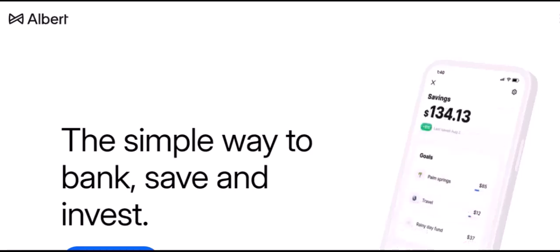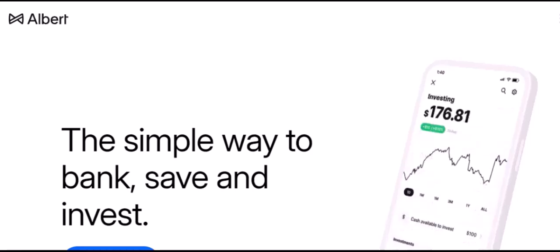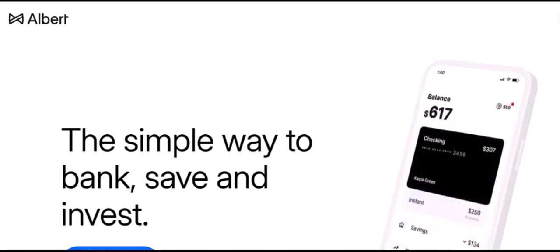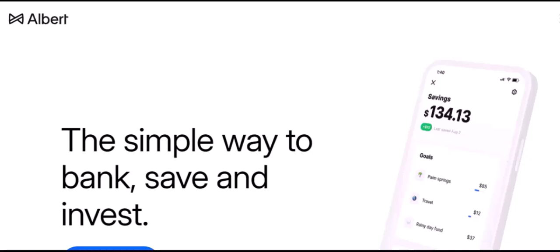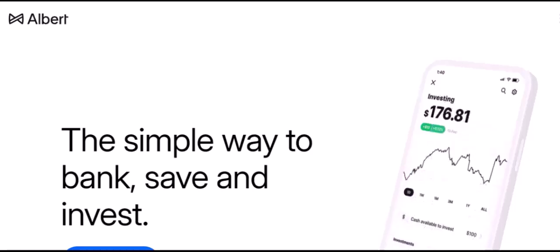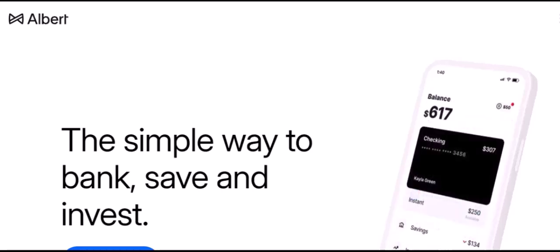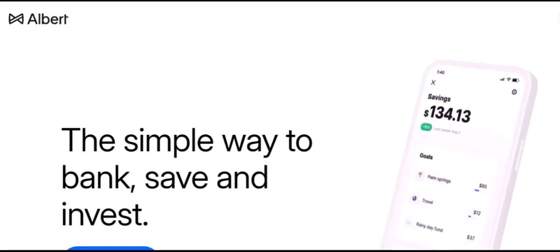Imagine you're trying to manage your finances, and you're looking for a tool that can help you save, invest, and budget. You've heard about Albert, but you're not sure if it works with your bank. You're in the right place.